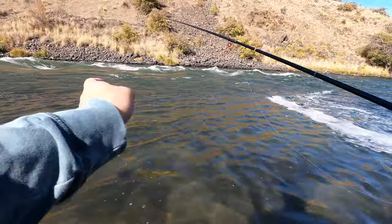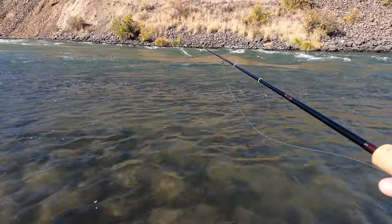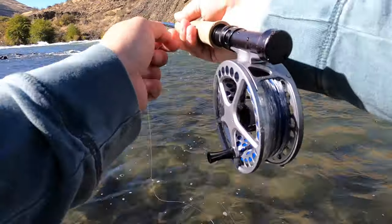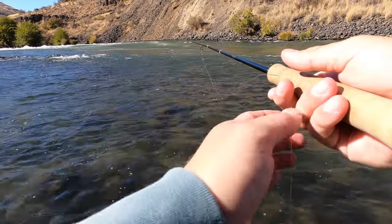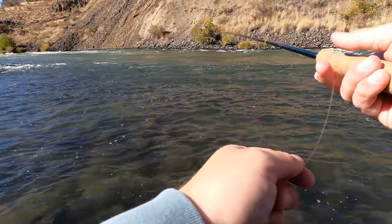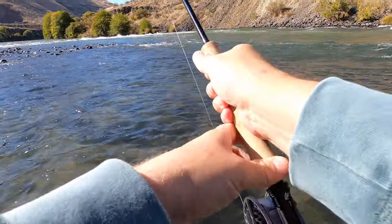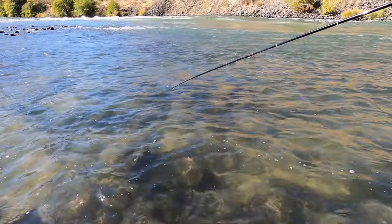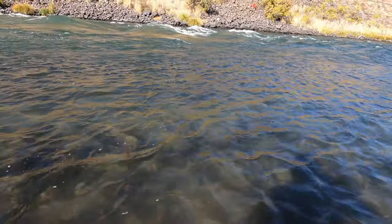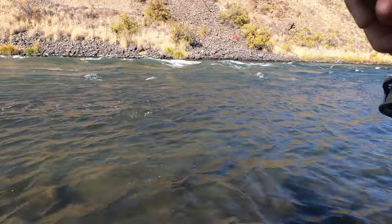Okay, back at it - dry dropper here. Let's see if we can get them to eat a nymph off this edge. I think the nymph is a lot better bet most likely. Nothing so far, let's keep working up it... oh, there's a good fish on the caddis! That fish ate so slow and he came up and ate that dry fly. It's funny because I put that BWO emerger through there and it didn't want it, but man, I saw that caddis dry - came up and slurped it so slow. That was sweet.